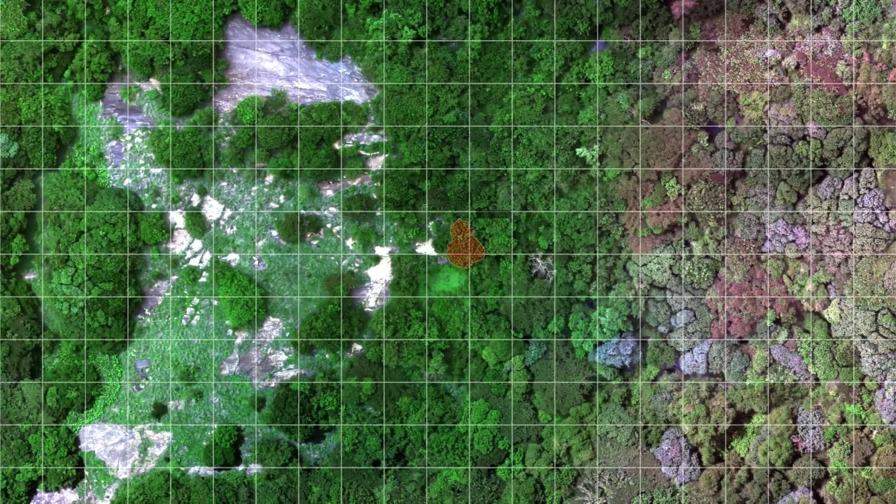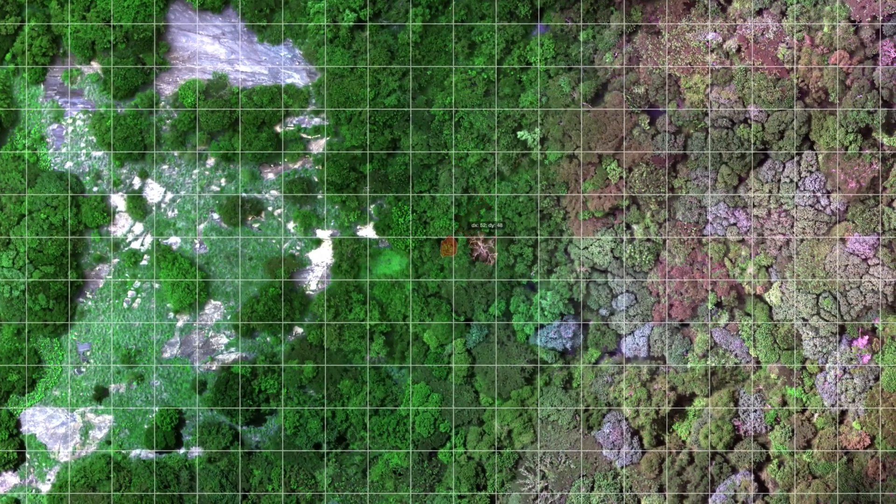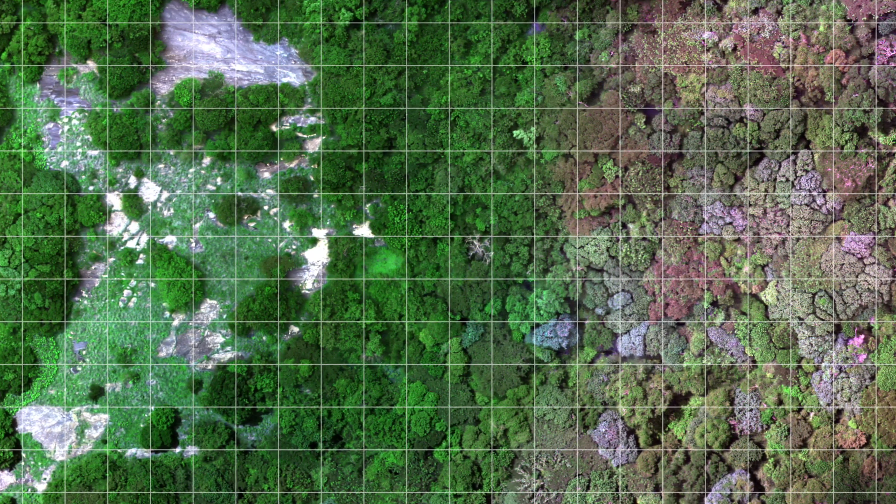In addition to using colours, we are also searching for different structures. Viewed from above, the cycad would have a palm-like structure to its canopy. Together, the drone missions and aerial flights provided a wealth of photos that were stitched together to form a map that could be analysed.